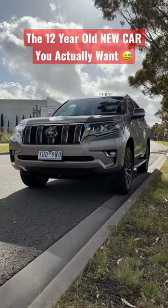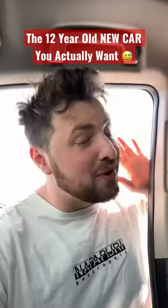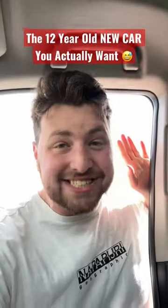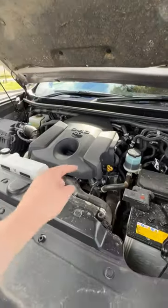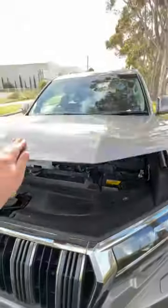Despite coming out in 2009, this is Australia's best-selling large SUV. Let's talk about one of its most impressive things — its engine. This is just a four-cylinder, but it's a big four-cylinder: 2.8 litres of displacement. This thing can surprisingly shift.